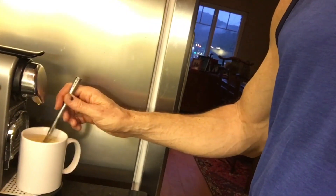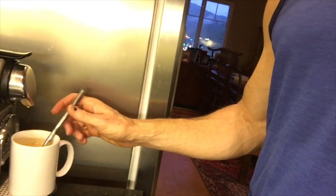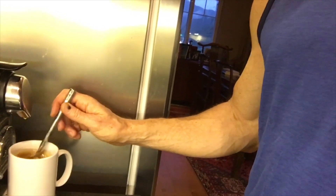A bulletproof coffee with one tablespoon of grass-fed organic butter and one tablespoon of organic coconut oil is about 28 grams of fat, or 250 calories — 100% fat. Great way to get started on a keto diet. Mix it with your favorite coffee. Sip.